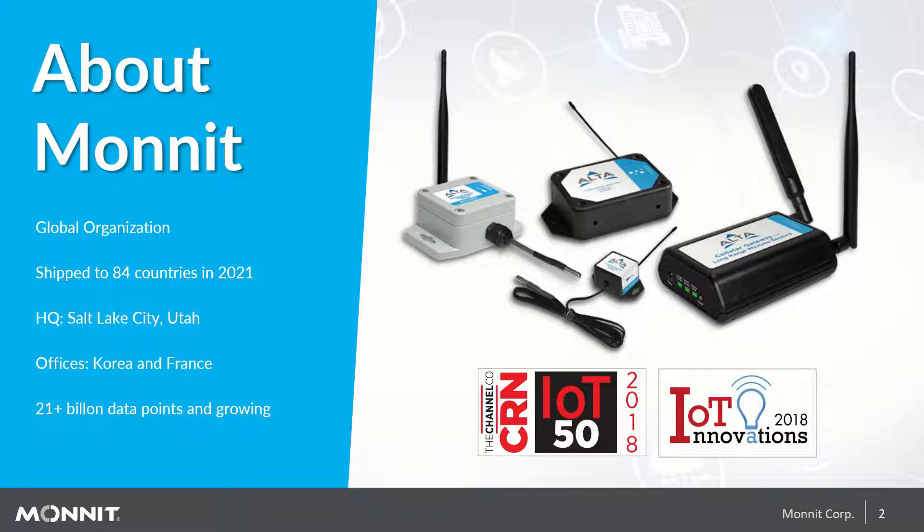To give you a little bit more about Monit, we were founded in 2010 and have been serving IoT customers for over 11 years. Monit is an international business, having conducted business in over 84 countries in 2021 alone. Our headquarters are in Salt Lake City, Utah. We also have sales offices in Korea and France. As of this recording, we've gathered over 21 billion data points that continually grows daily.